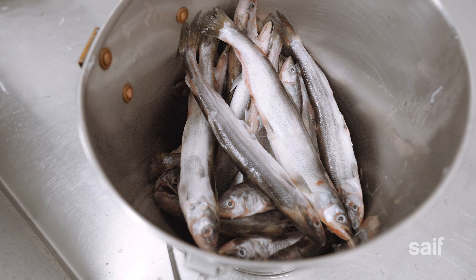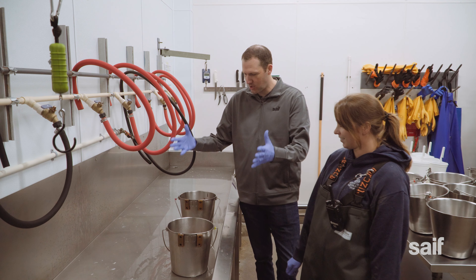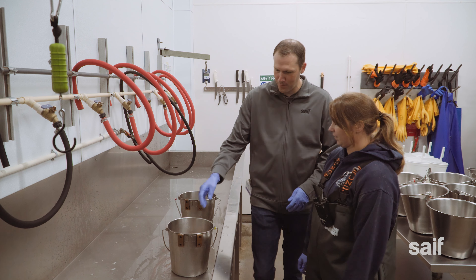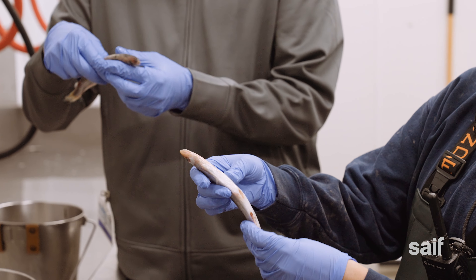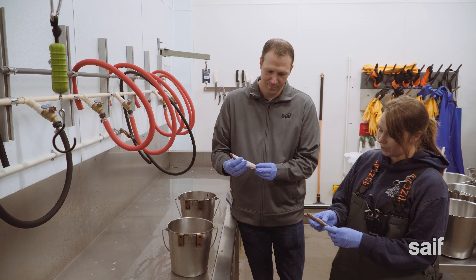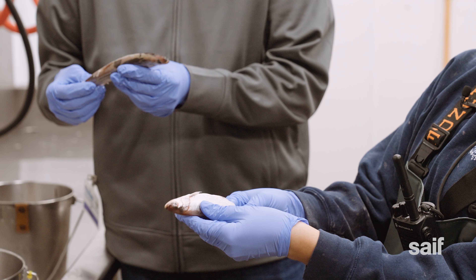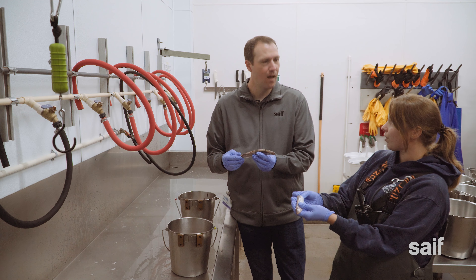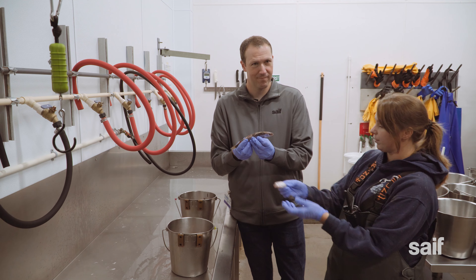Before the fish can be fed to the animals, they first need to be individually inspected. We inspect everything according to USDA protocols for the fish in the morning. We give it a full 360 look over, because if it was missing an eyeball or had any cuts or scrapes, it could harbor bacteria growth. We want to make sure our animals stay nice and healthy, so it's important that they get the best fish possible.